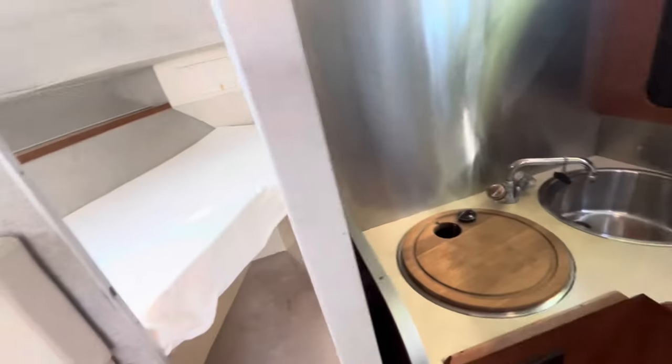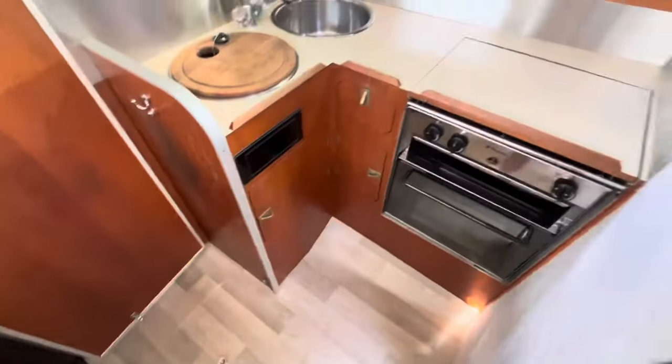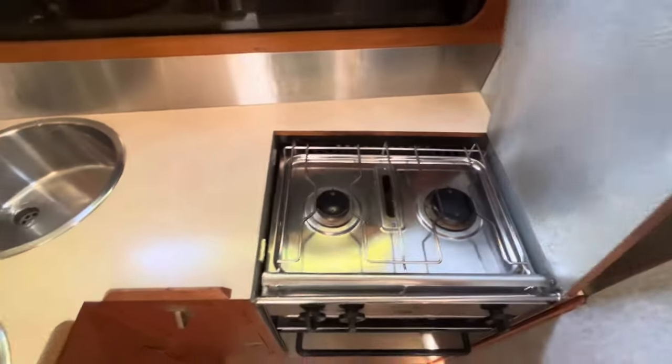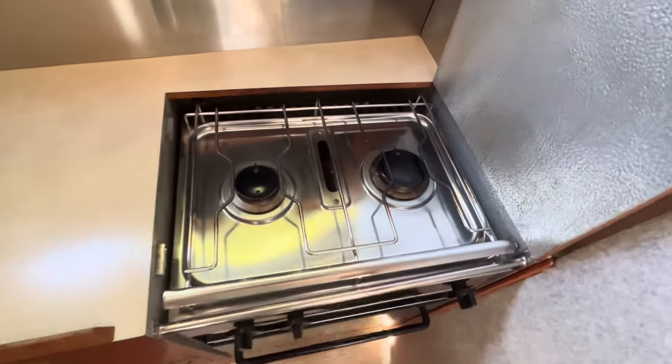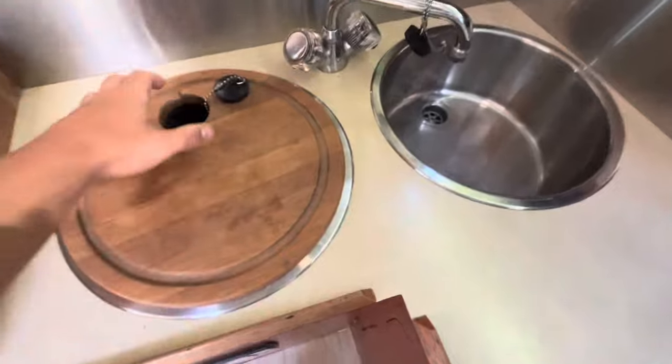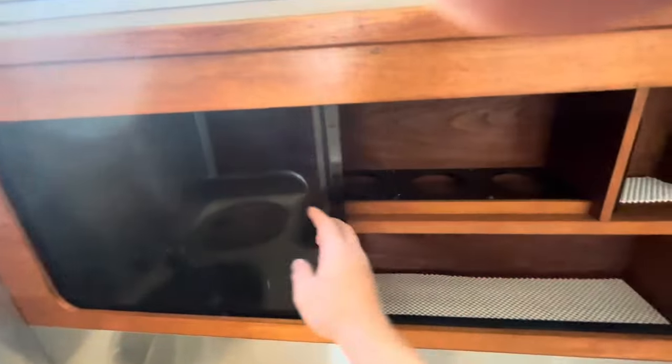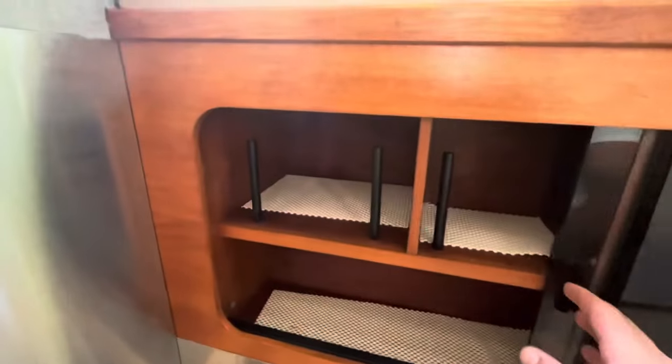Galley to starboard. The cooker looks like it's been replaced — nice shine on that. Twin sinks, very useful. Storage just above — you can never have too much storage on a boat, so that's great. There's non-slip and there are blinds as well.